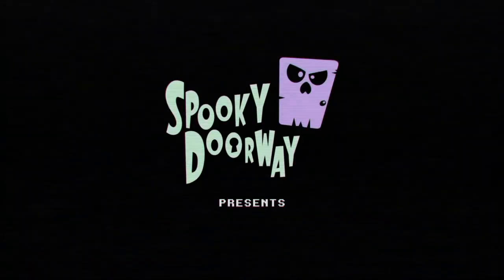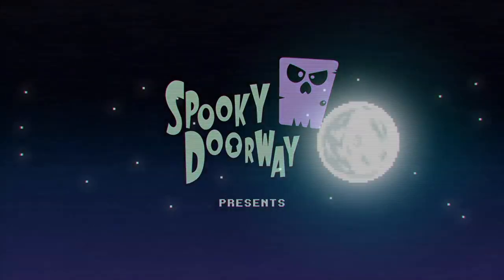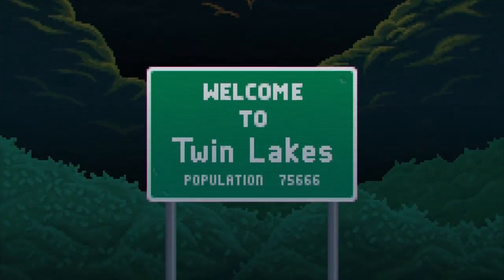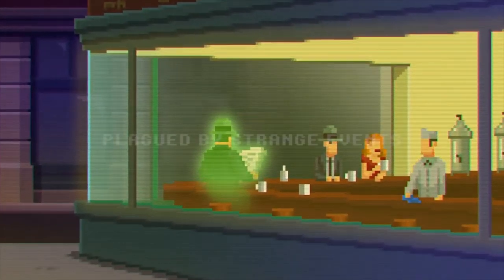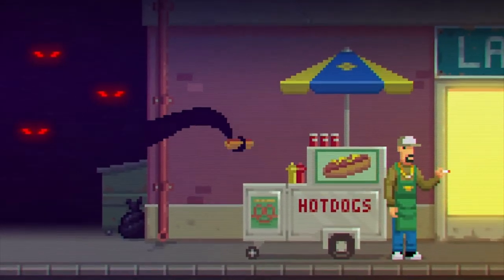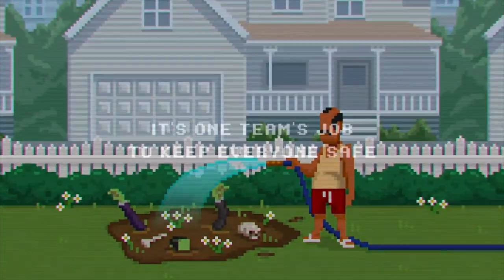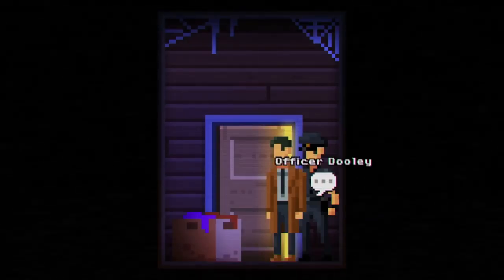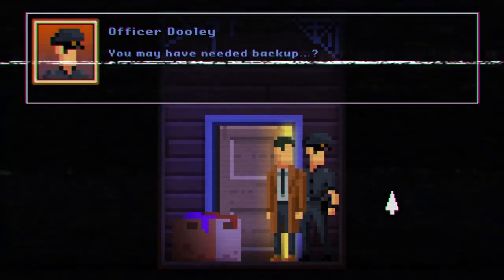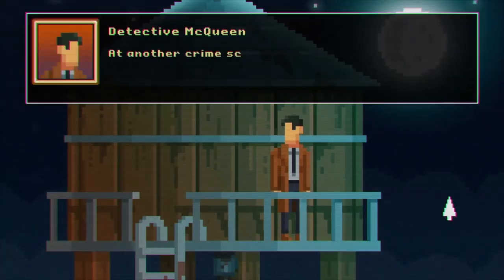The Dark Side Detective is a point-and-click adventure game that tasks you with solving supernatural cases in Twin Lakes. You play as Patrick Dooley, a detective with a knack for the occult, who teams up with Francis McQueen, a member of the Dark Side Division, to solve these strange cases. What I love about The Dark Side Detective is its sense of humour. The game knows exactly what it is and doesn't take itself too seriously, but at the same time it never descends into parody or pastiche. It's just a really fun game to play with some great puzzles to boot. If you're looking for a light-hearted but still challenging point-and-click game, then The Dark Side Detective is definitely for you.